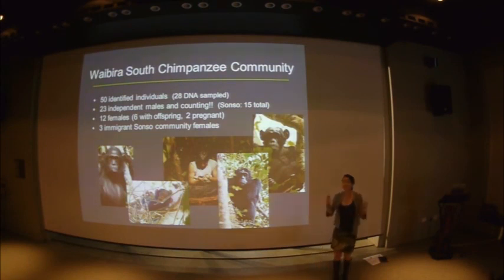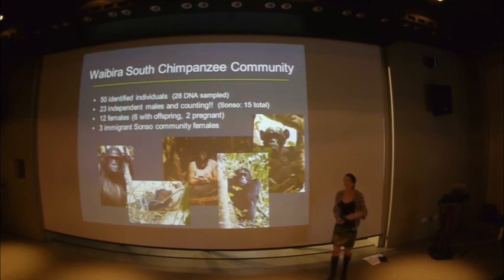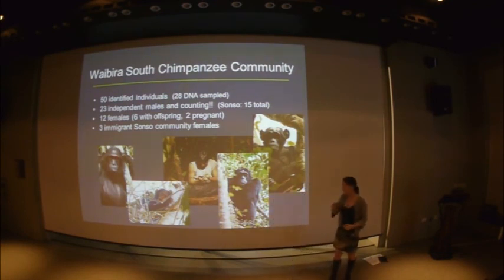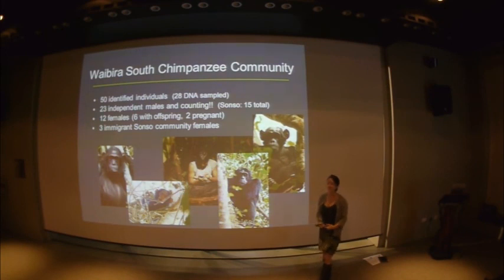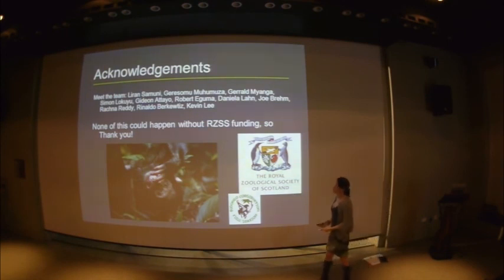Twenty-three of those are independent males — a massive community; Sonso has only 15 in total — and we're still finding new ones. We have 12 females, 6 with offspring, and excitingly both of our Sonso girls are pregnant. New babies born to habituated mothers in this new community will hopefully really speed up our progress. We already have a master's student doing research there and a PhD student starting later in the year. The future is looking incredibly exciting for research in Budongo Forest. Obviously I don't do any of this work alone — it's a massive team — and none of it would be possible without the funding that ESRC supports the site with. Thank you very much.